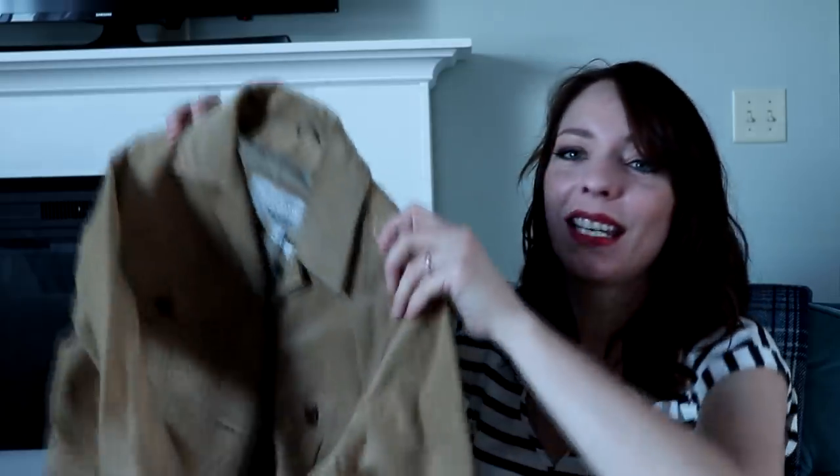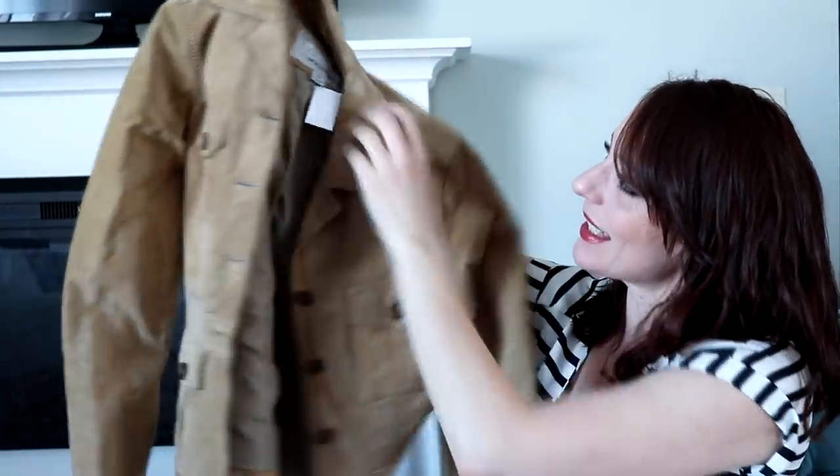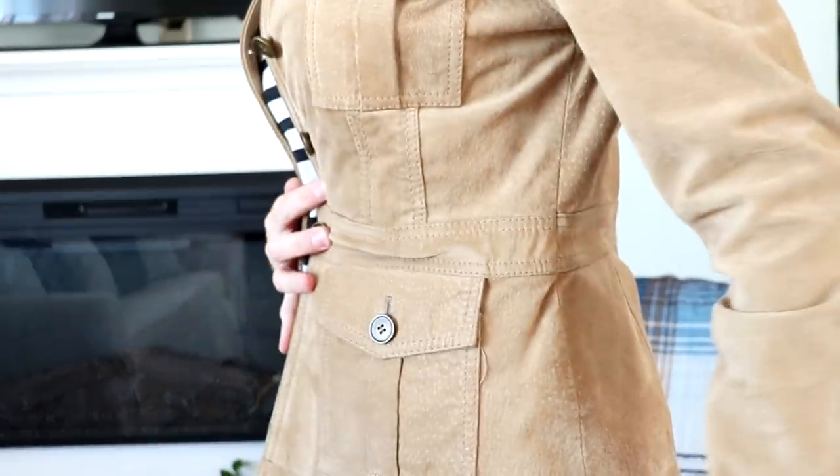I found one thing for myself and my spring capsule wardrobe — I've been looking for something like this for so long. It is this camel suede military-style jacket. It was $8.99 with a pink tag, and oh my gosh, I think it is so cute. It just looks like that — love it.